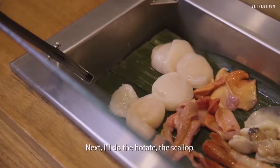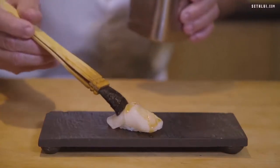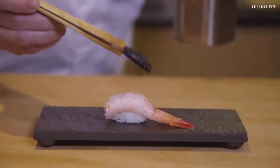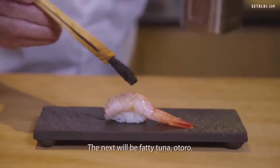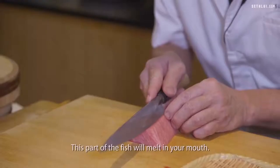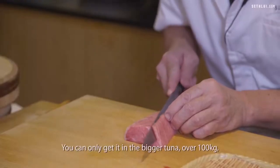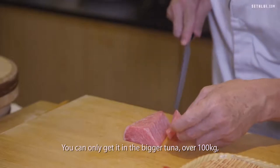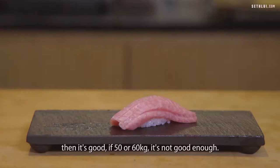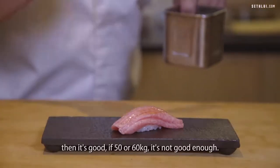Then I do the scallop. The next one will be sweet prawns. The next one will be fatty tuna — Otoro. This part will melt in your mouth. You can only use the bigger tuna, over 100 kg — then it's good. If it's 50 or 60 kg, it's not good enough.